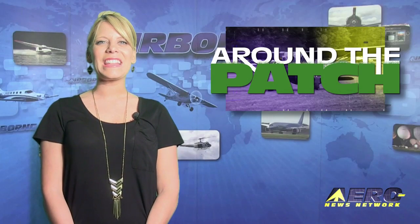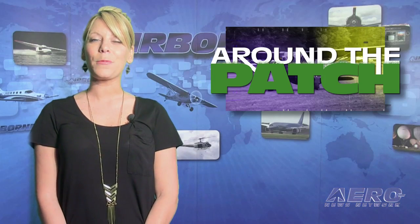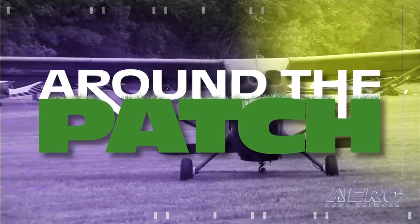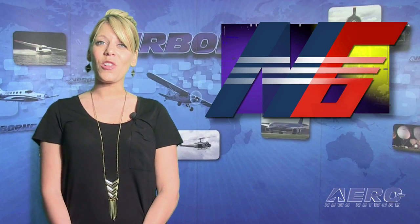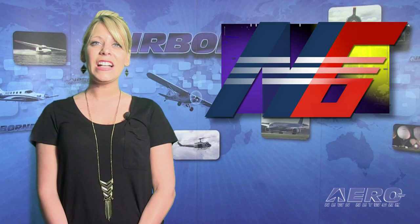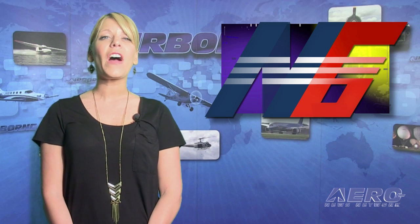With so much news coming out of the aviation industry, we've summarized some other interesting stories in a brief segment we call Around the Patch. The next-gen GA fund, along with partner Madison Capital, announced an expansion to its current funding capabilities. The GA fund is expanding its available capital base to over $500 million, pending FAA approval.